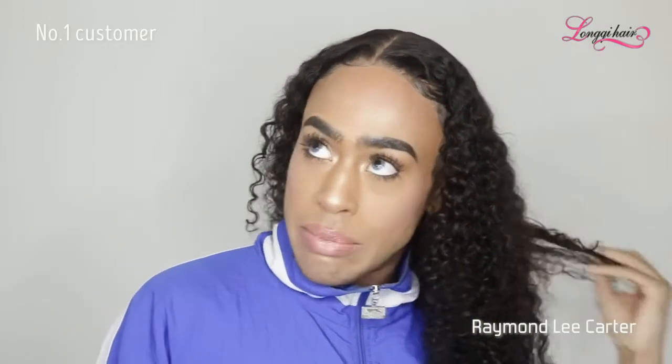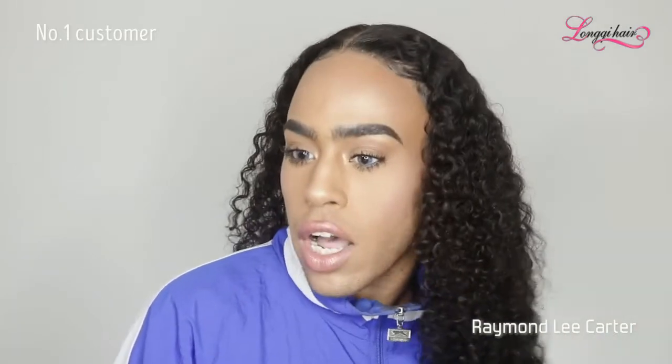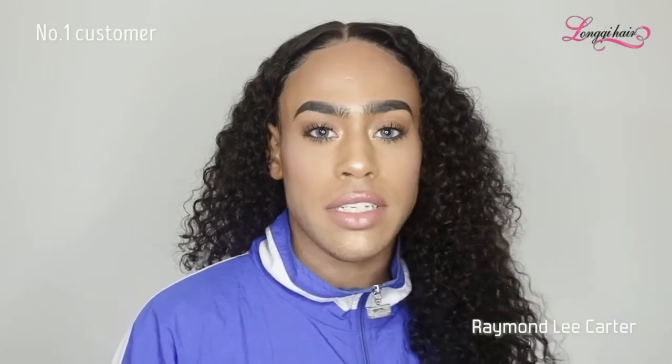What should we do first? Should we get into the specs? Should we get into the experience? What should we get into first, y'all? Let's see. Okay, let me just get into the specs.